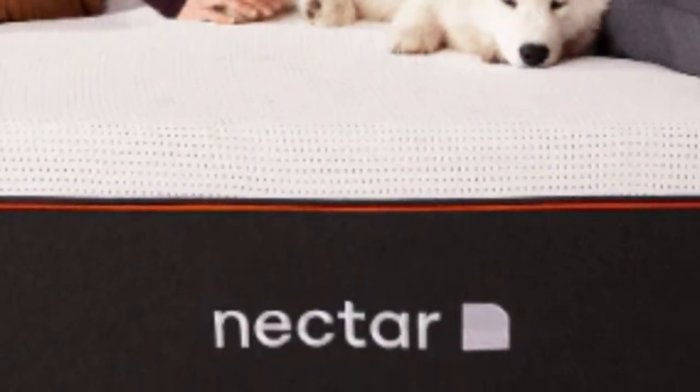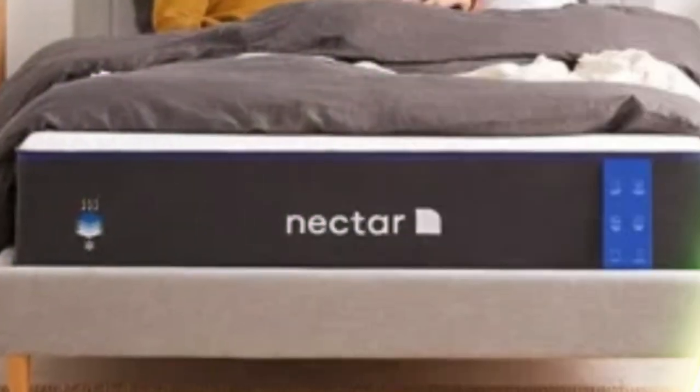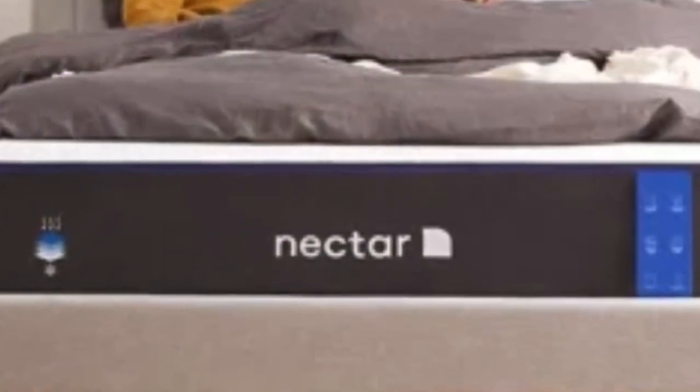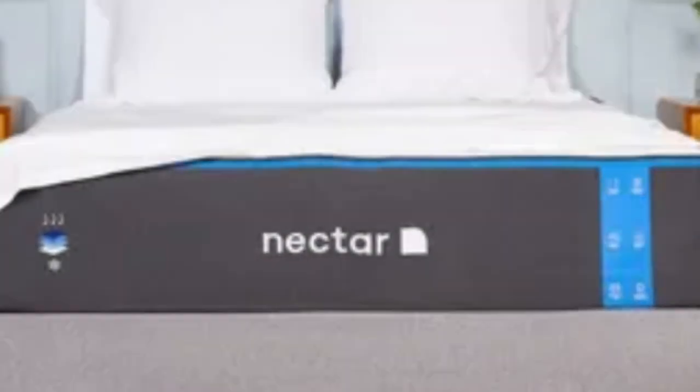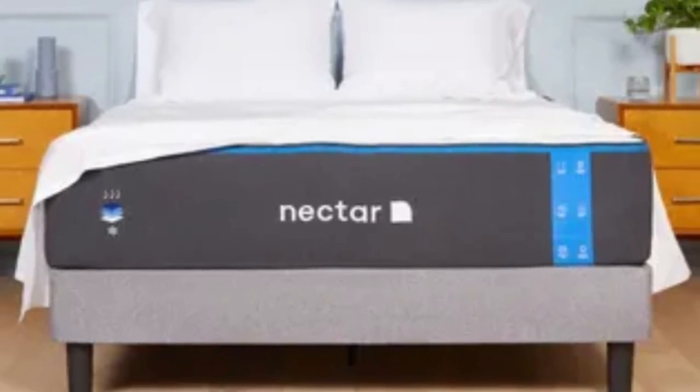The Nectar's feel is medium-firm, a 6, making it a good fit for an Airbnb or rental since it can provide comfort and support to sleepers in many different positions. The mattress comes with a 365-night sleep trial, and Nectar provides protection against defects with a lifetime warranty.